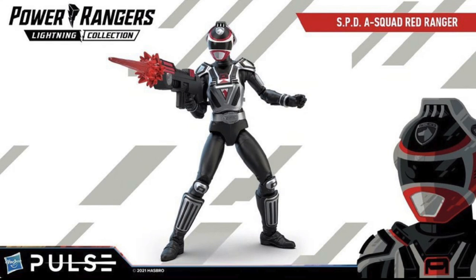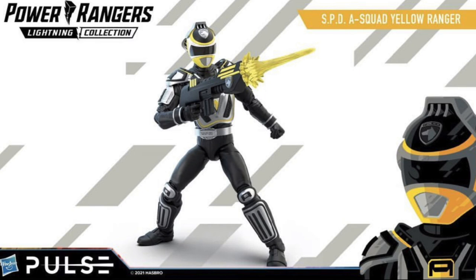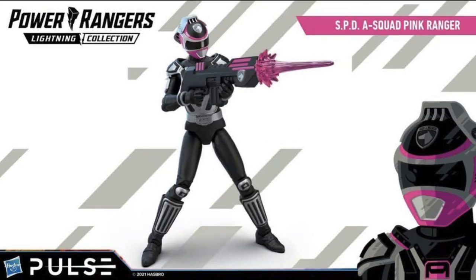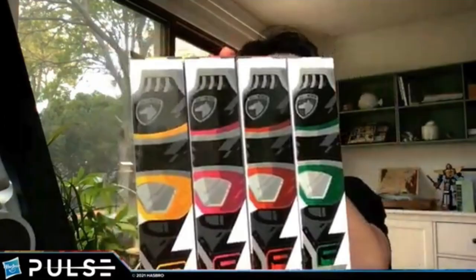So you're going to have to go a couple different places to complete the team. They also said that if you're quick, Hasbro Pulse will have a limited number available on their site. So if you're a Pulse member, you might want to do that. They all look good together, so if you're an SPD fan, I think this will be right up your alley.